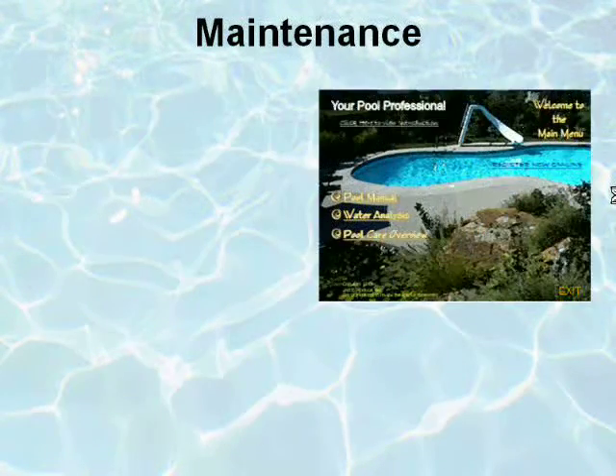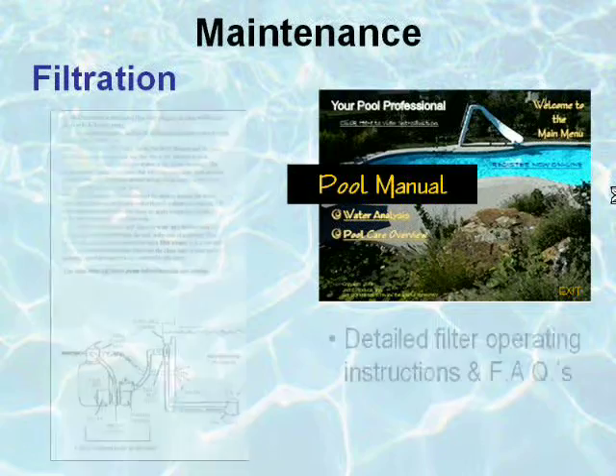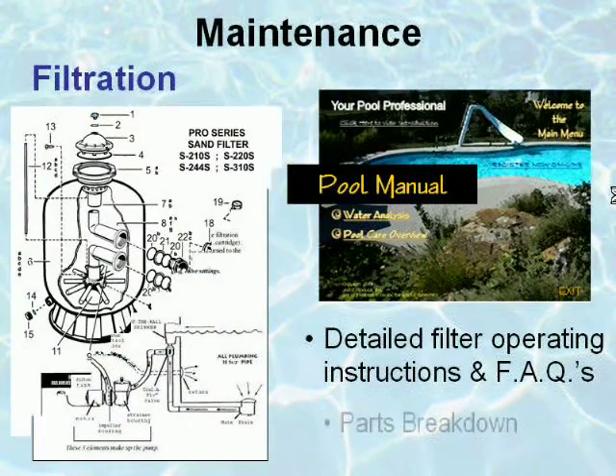For additional information, go to the main menu, click on Pool Manual, and then to Filtration. Here you will find detailed filter operating instructions, frequently asked questions, and even parts breakdowns for your filter.